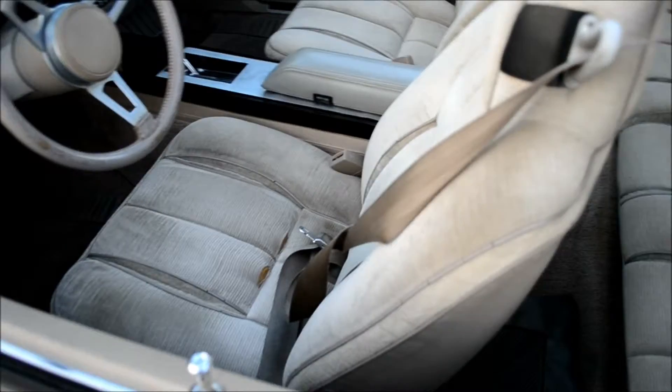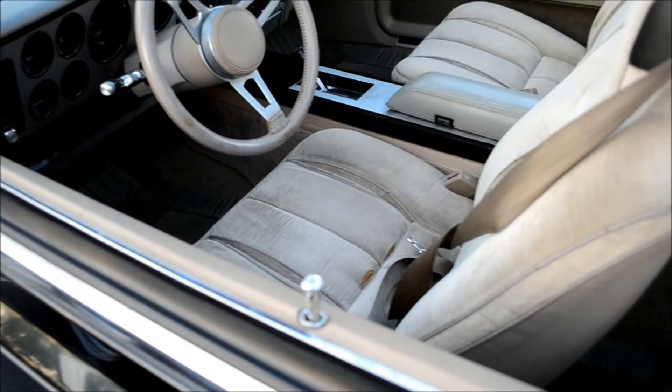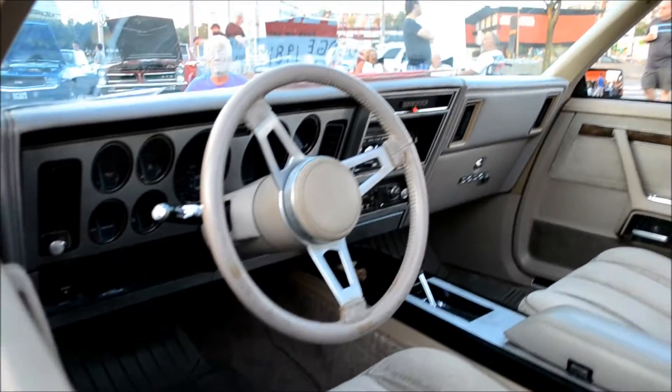Look at the interior — it's beautiful. Sand color. Floor shifter. Sport steering wheel. Very nice. Power windows. This thing's fully loaded, man. Very nice.